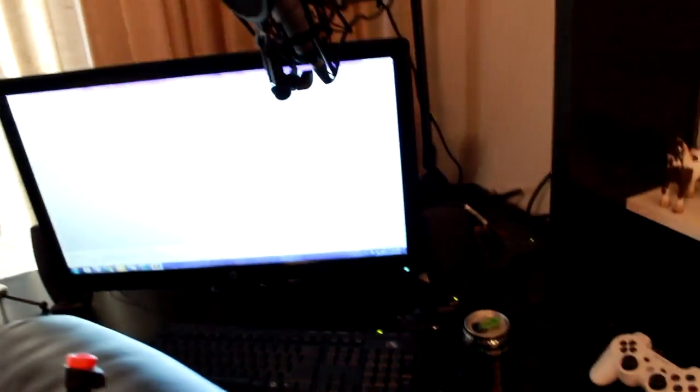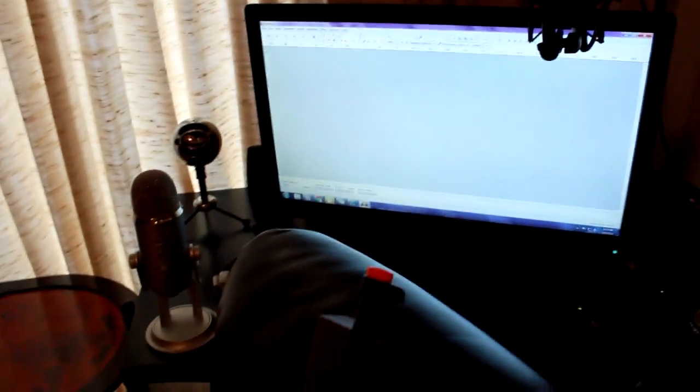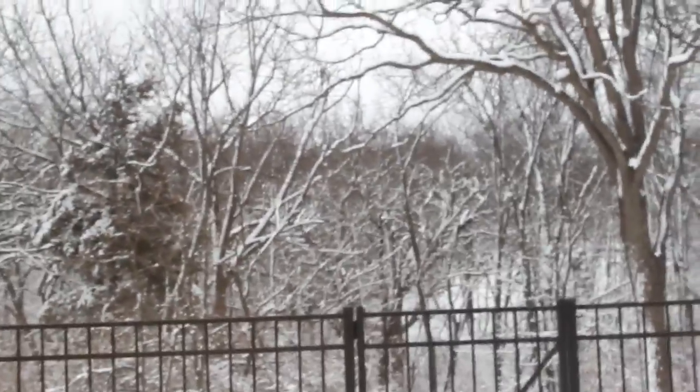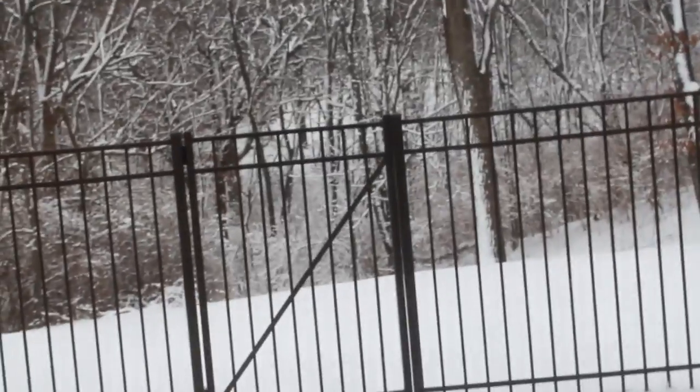I'm on spring break now so I'm going to be mass recording — I have an energy drink to keep me going. I'm going to go record some Skyrim after this. Outside the window it's pretty much just forest, but I'm going to put deer food out there because I like deer.